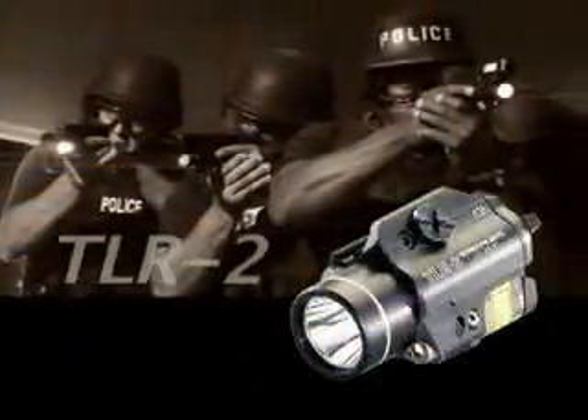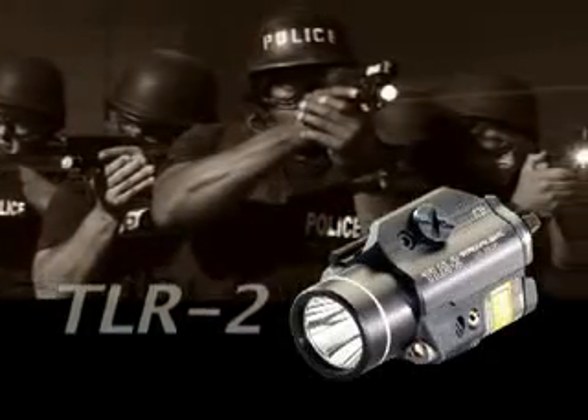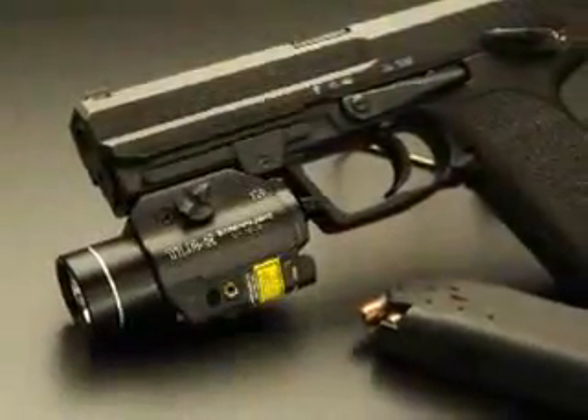The TLR-2 has all the same great features, plus an integrated laser sight for accurate aiming. This is a very sophisticated tool.